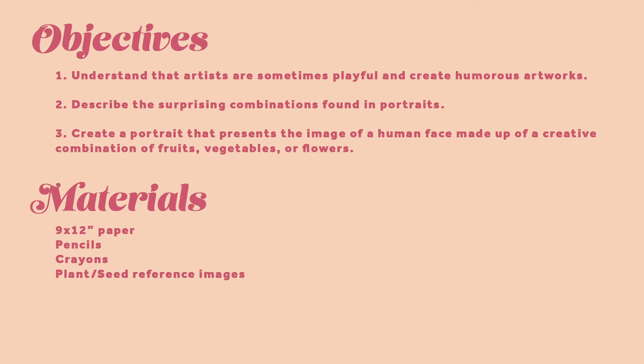Today we will understand that artists are sometimes playful and create humorous artworks, describe the surprising combinations found in portraits, and create a portrait that presents the image of a human face made up of a creative combination of fruits, vegetables, or flowers.